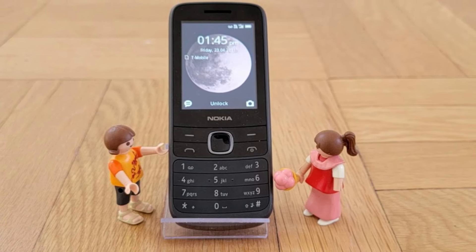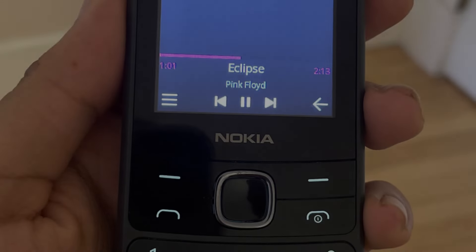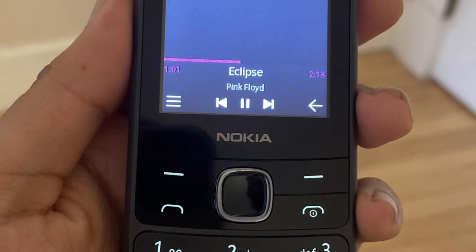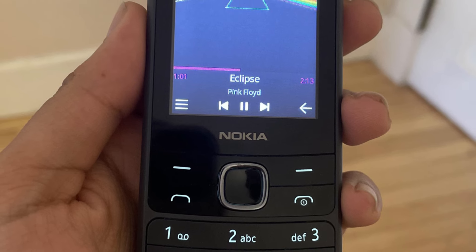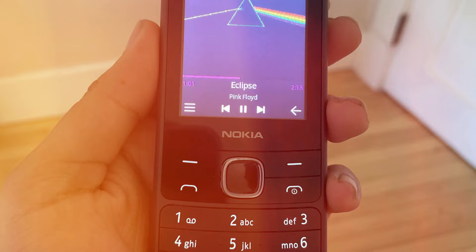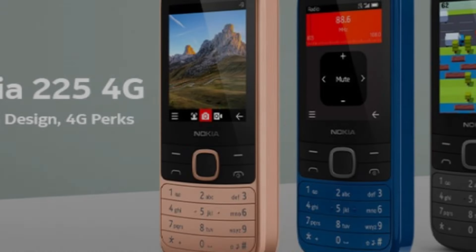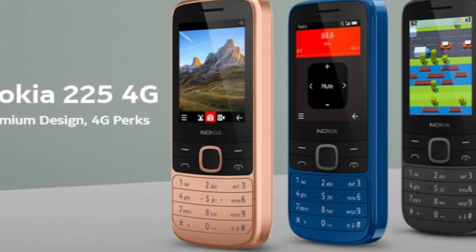The 225 doesn't display cellular signal in dBm, so it was hard to tell whether it got slightly better or worse reception than its peers, but whatever the difference was, it was slight. The 225 has a removable 1,150 mAh battery that delivered six hours and 21 minutes of talk time — less than the 6300's seven hours 37 minutes, but more than sufficient to get you through the day.